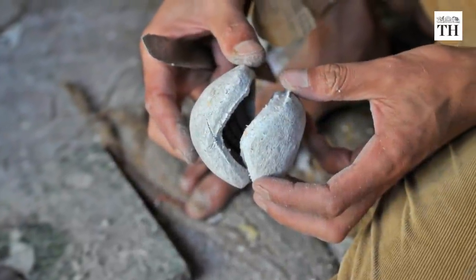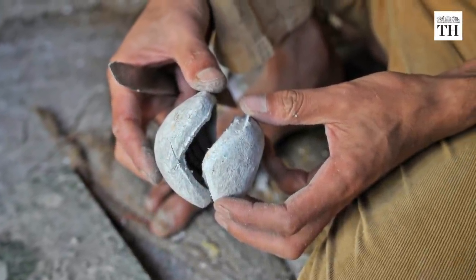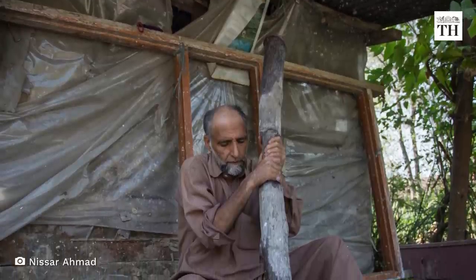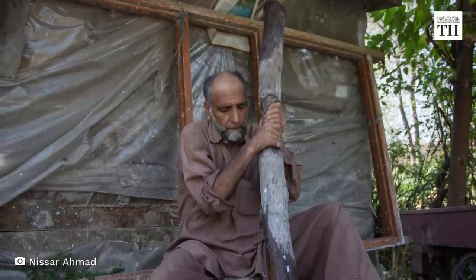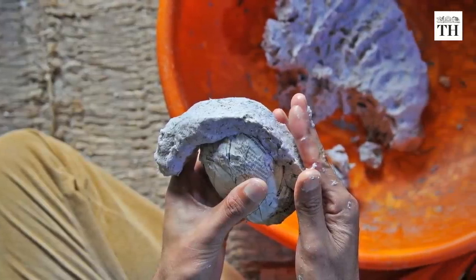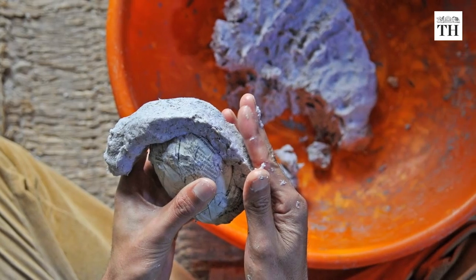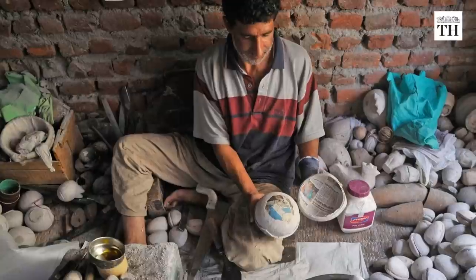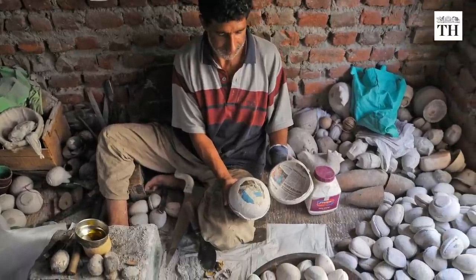The making of papier-mache is an age-old process. Paper is first soaked in water for several days. It is then drained and mixed with cloth, rice straw and copper sulphate to form a pulp. The mixture is placed on a mould and left to dry for two to three days.